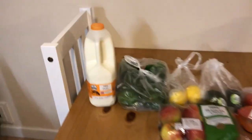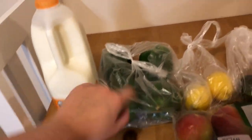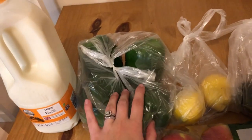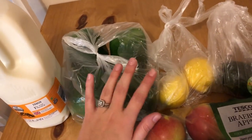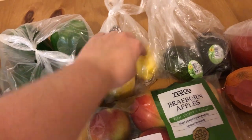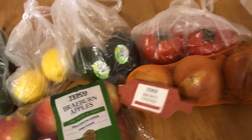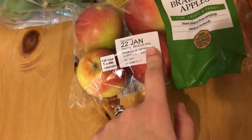First up at Tesco we got a gallon of 1% fat milk. We got four green bell peppers because I'm planning to make stuffed peppers later this week. We have two lemons because I enjoy lemon water a lot, two avocados, two tomatoes, three onions, and a six-pack of apples.